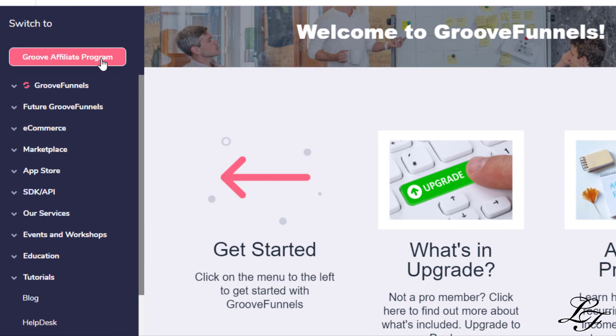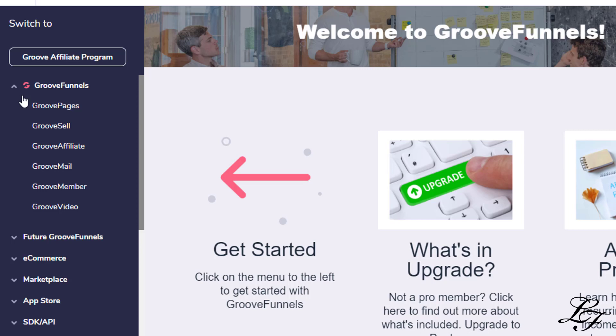So what is GrooveFunnels? GrooveFunnels is a top-level brand of many apps and an all-in-one platform for digital marketers, meant for you to run your entire online business. It has apps for website, page and funnel builder, and a sales and affiliate platform with a marketplace.